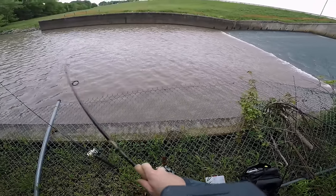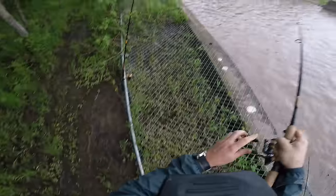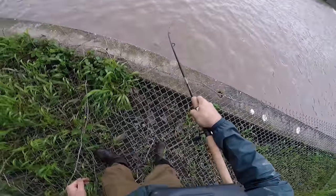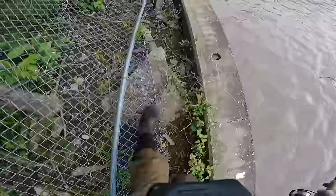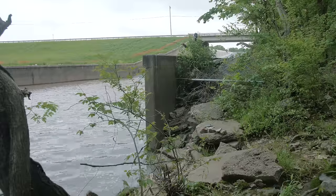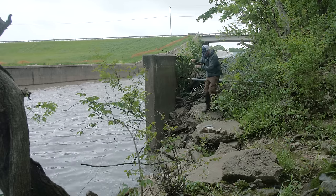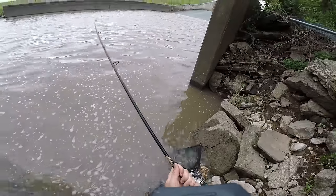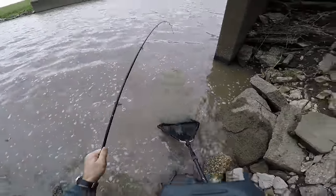Here we go — nice fish, nice fish! I'm not sure what this is yet, but it is strong. Holy cow, it's a nice bowfin! I need to get down there. These fish are so strong — no, not quite, not quite!